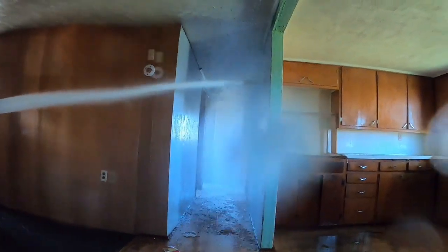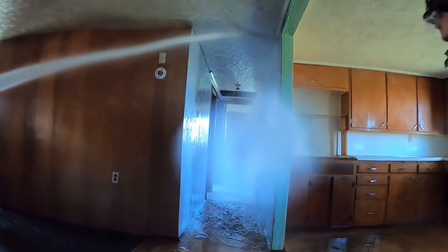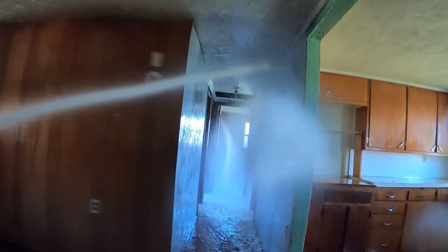We're getting water behind us for protection, and we're also getting good air downrange to the victim, if that's the case. And we're getting every bit of water into this space. You can see how I'm pointing to hold the line right there.